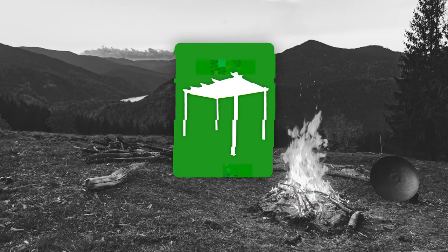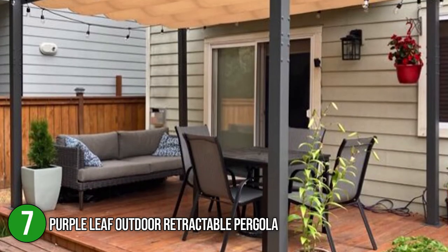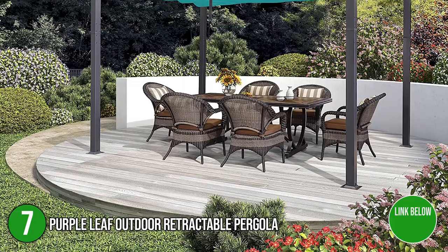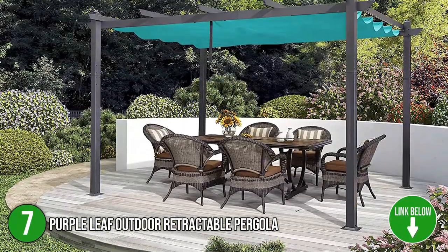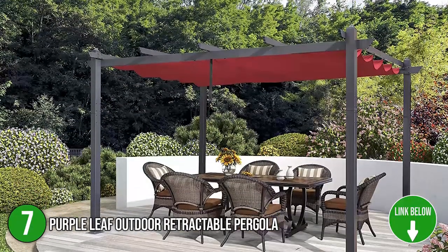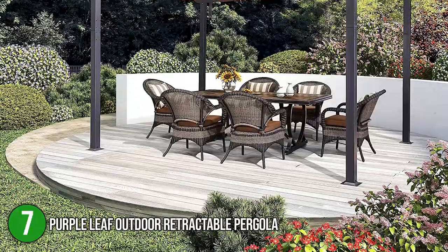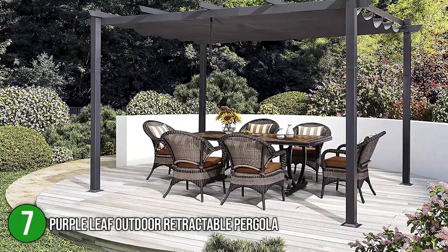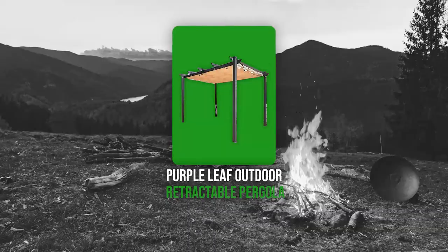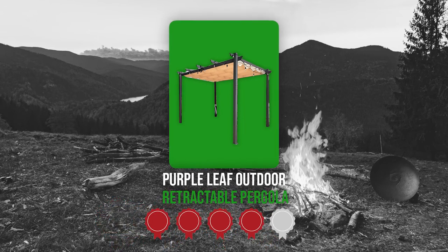The seventh pergola on our list is the Purple Leaf Outdoor Retractable Pergola. Made to add a hint of luxury with comfort, the Purple Leaf Outdoor Retractable Pergola can be used for picnics, gatherings, and barbecue parties with family and friends. We highly endorse this product to hosts of outdoor dining and entertainment, for a relaxed shelter in yards, decks, patios, and pools. It has a vast floor space of 136.01 inches long by 94.24 inches wide and a height of 72 inches. Trustedshoppingguide.com has awarded the Purple Leaf Outdoor Retractable Pergola a 4 badge rating.